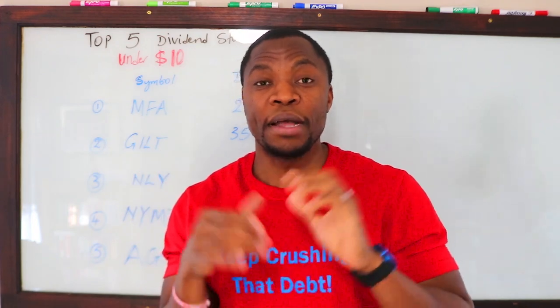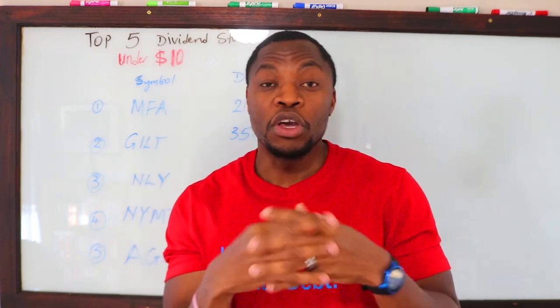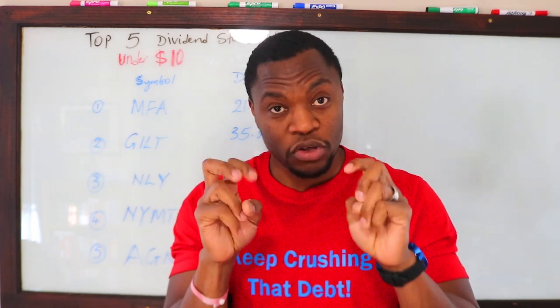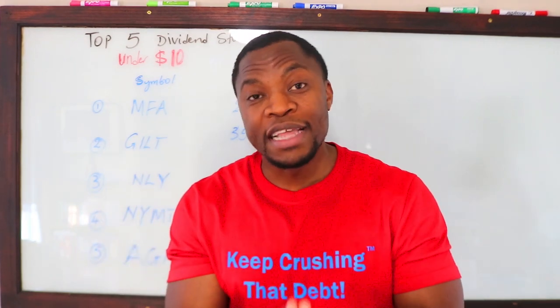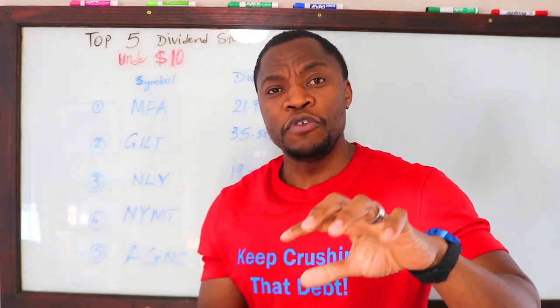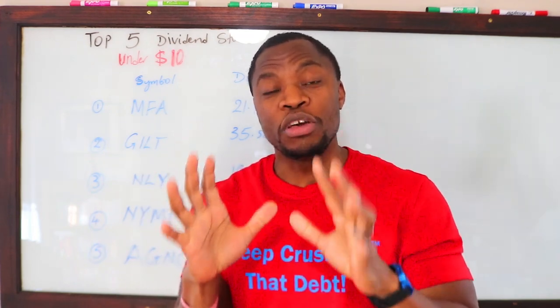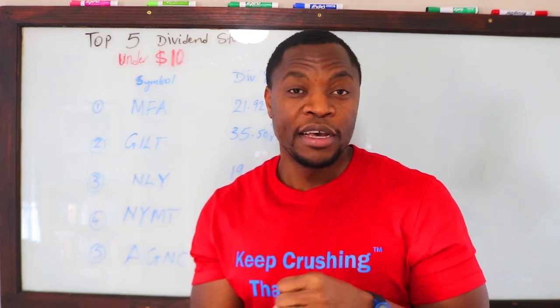A lot of people are looking at investing in the stock market but thinking to themselves, 'I don't have enough money to get started.' Maybe you have just fifty dollars. One or two ways to go about it: you can find a platform that allows you to buy fractional shares — for instance, if Amazon is trading at two thousand dollars and you only have fifty dollars, you can buy fifty dollars worth of Amazon shares. Or you can find dividend paying stocks under ten dollars, which pay you either monthly or quarterly dividends.